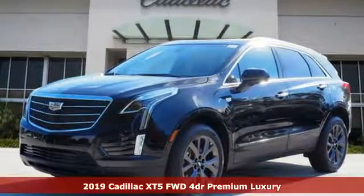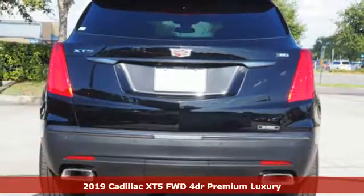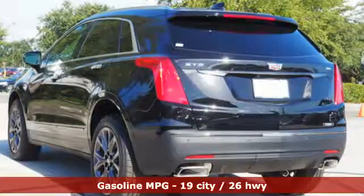It's a new 2019 Cadillac XT5. The only thing better than owning a Cadillac is driving a Cadillac. And get ready for an impressive combination of features.